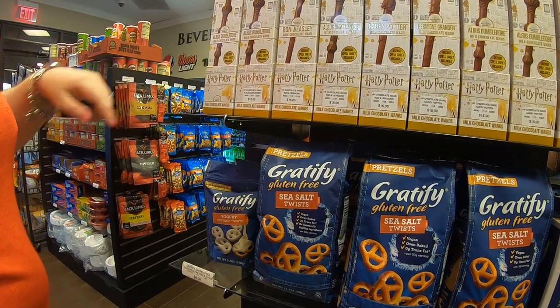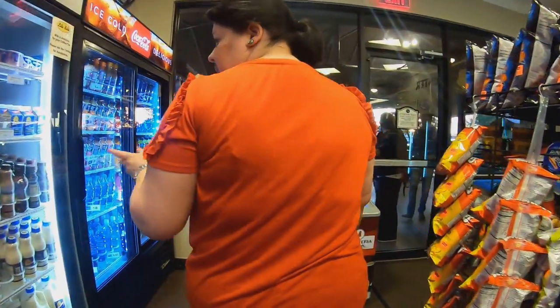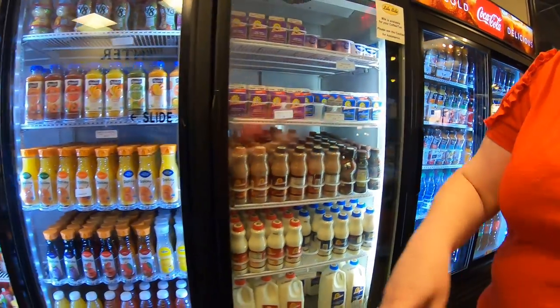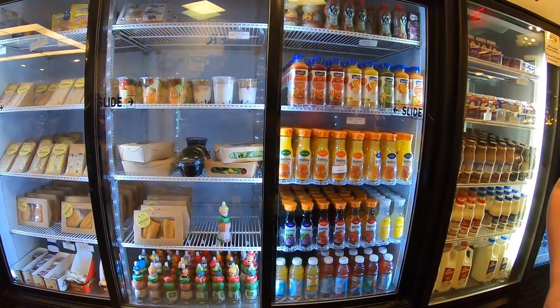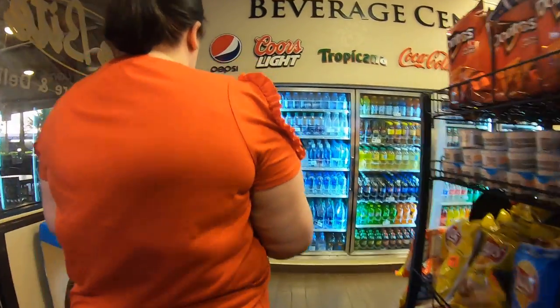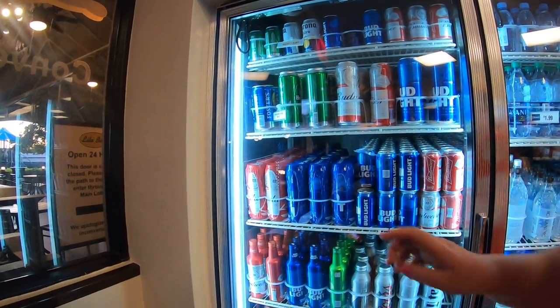Oh, they're expensive, aren't they? Get some beef jerky. Look at those drinks. I've got a sandwich from here. Get some beers here — let's compare prices between here and Disney. That's a big can of Fosters. Corona is $3.